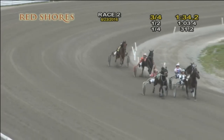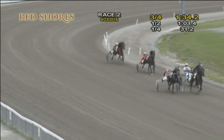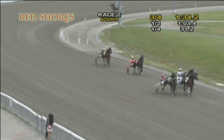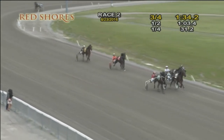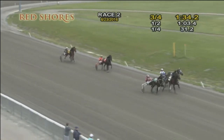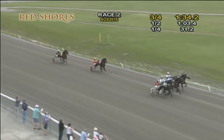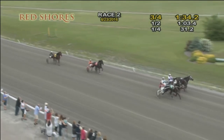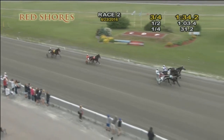Kenny Arsenault puts the post-time favorite Mr. Bauer on point. Gets it backed up second quarter, breather. But it's Where's the Party At? who moves first over past the half, lets him grind it out up the backstretch, and then deep stretch — he's able to hold off High Flying up the passing lane. Where's the Party At? gets the job done — first lifetime victory.